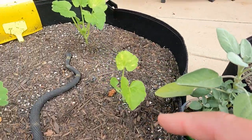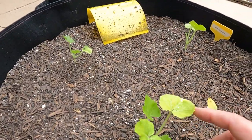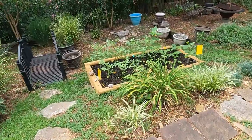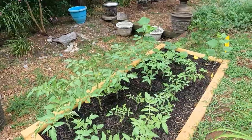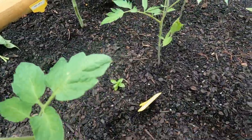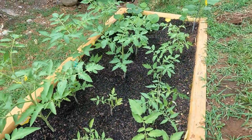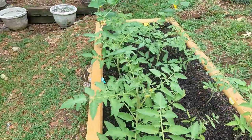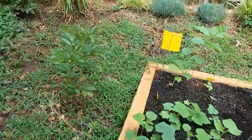Over here that's yellow squash and we've got some zucchini right here, and these are beans. Down here we've got a bunch of tomato plants, but we are having burrowing from chipmunks. They're coming in, digging around the roots, looking for something — I guess the fertilizer that we've used — and trying to get in there and eat it.